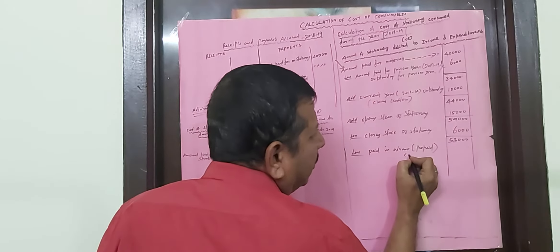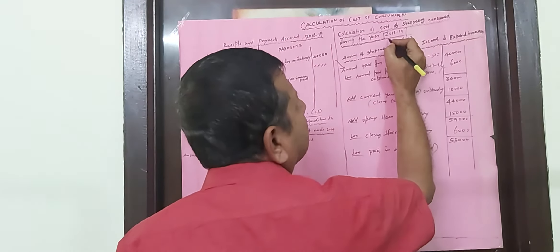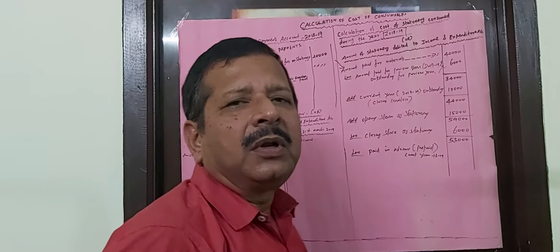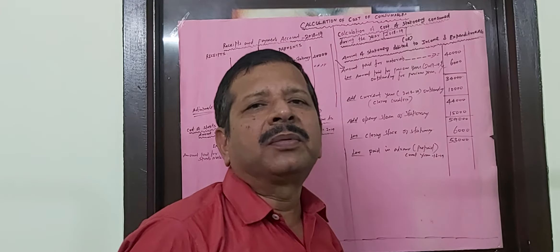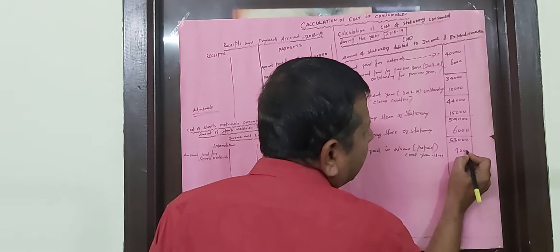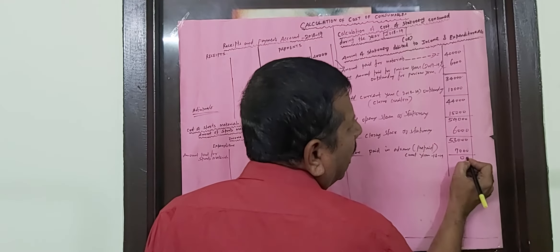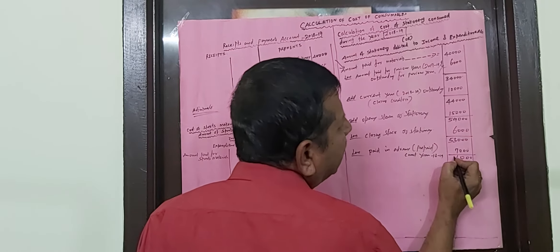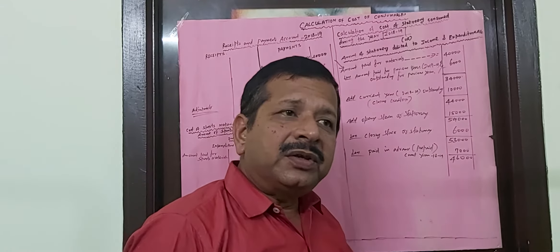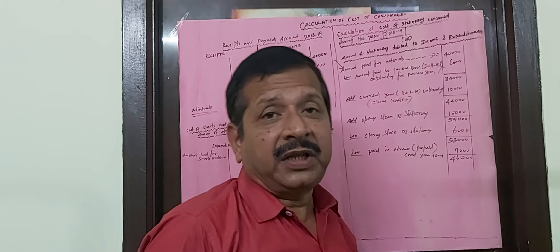For the current year 2018-19, the prepaid amount — for example 7,000 rupees — has to be subtracted, giving 46,000. This year we have paid in advance for the next year, and that amount must be subtracted.